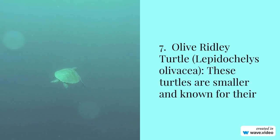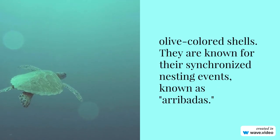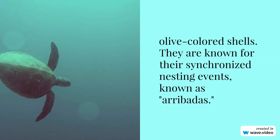Number 7: Olive ridley turtle, Lepidochelys olivacea. These turtles are smaller and known for their olive-colored shells. They are known for their synchronized nesting events, known as Arribadas.